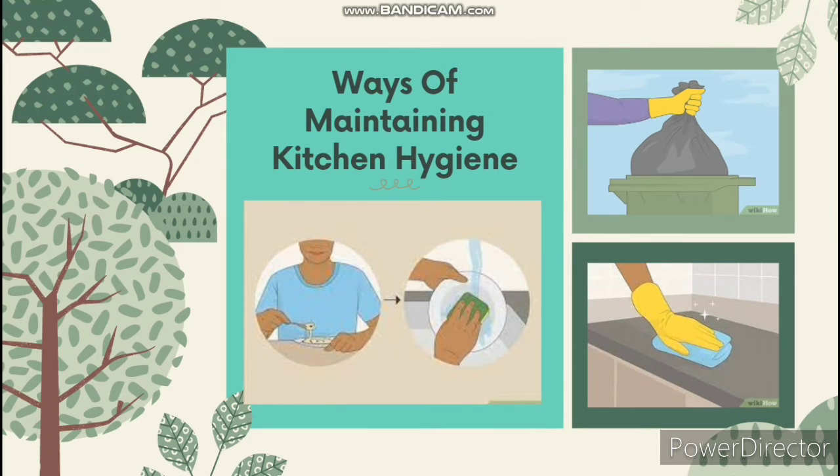Ways of maintaining kitchen hygiene: the kitchen is that part of the house where meals are prepared, cooked, and served. Kitchen hygiene involves the following ways: cleanliness of the cook, cleanliness of the cooking utensils and equipment, cleanliness of the kitchen and its surroundings, proper handling of food, and finally, proper refuse disposal.